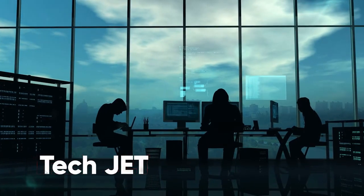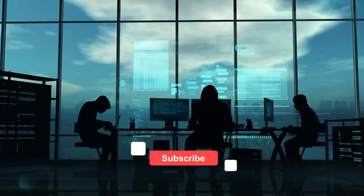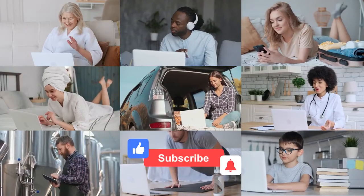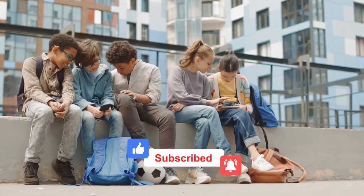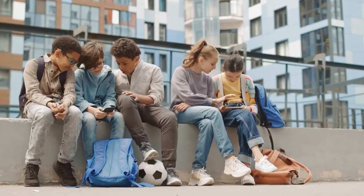Welcome to Tech Chat. Before we start, make sure you hit that like button. Also subscribe to our channel and turn on notifications to keep up to date with all our latest and most exciting content. So let's get started.